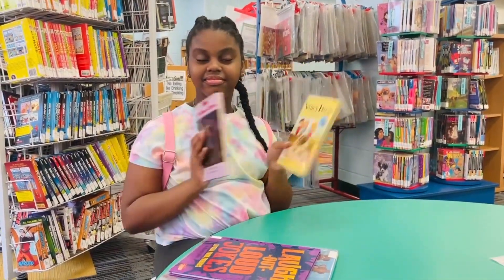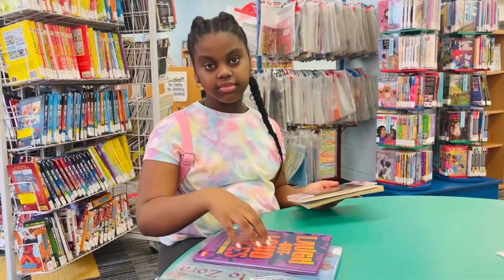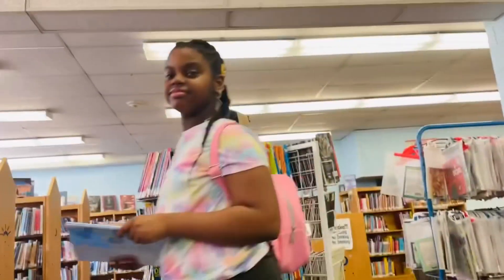These are the books that I got today — I got the Boxcar Children books and the Nancy Drew Clue Crew books. I also got some other books as well, and now I'm ready to go check out so I can head home and read them.